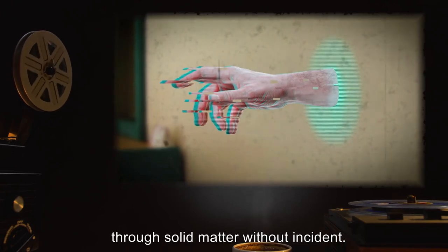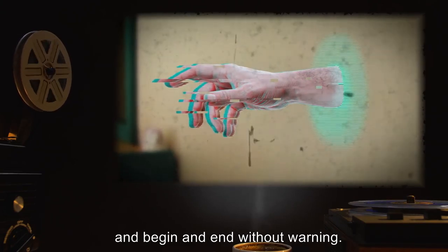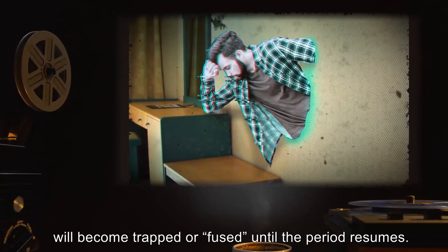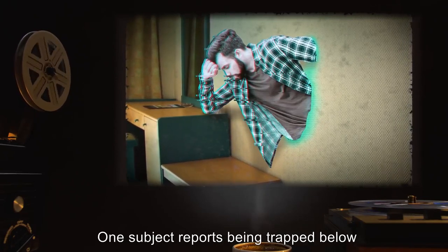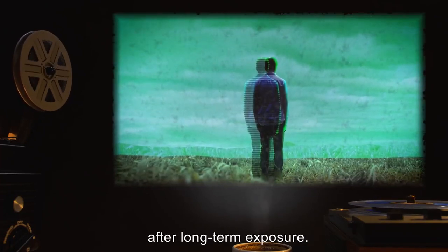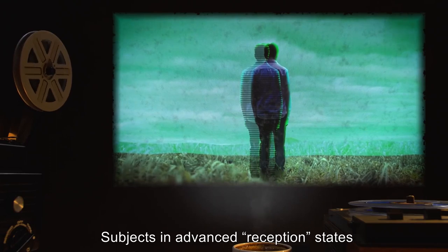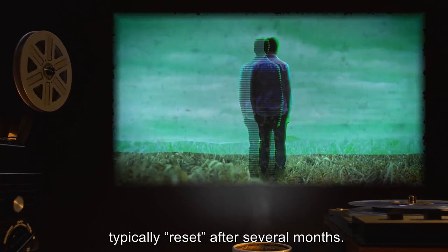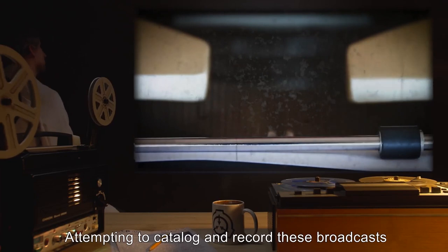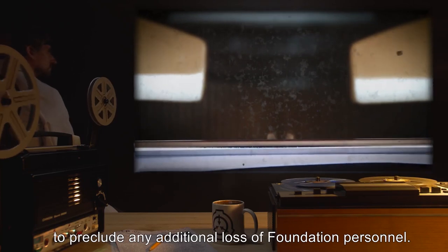Subjects will sometimes be able to pass through solid matter without incident. These periods appear to last for random periods of time, and begin and end without warning. Subjects inside solid matter when the period ends will become trapped or fused until the period resumes. One subject reports being trapped below the waist in a wall for two years. Extreme psychological distress is observed after long-term exposure. The transmission's [Data Expunged] barrier, which is compromised over long-term exposure. Subjects in advanced reception states, typically reset after several months. Recorded transmissions show a slight [Data Expunged] cycles overall. Attempting to catalog and record these broadcasts has therefore been remanded to autonomous systems to preclude any additional loss of Foundation personnel.